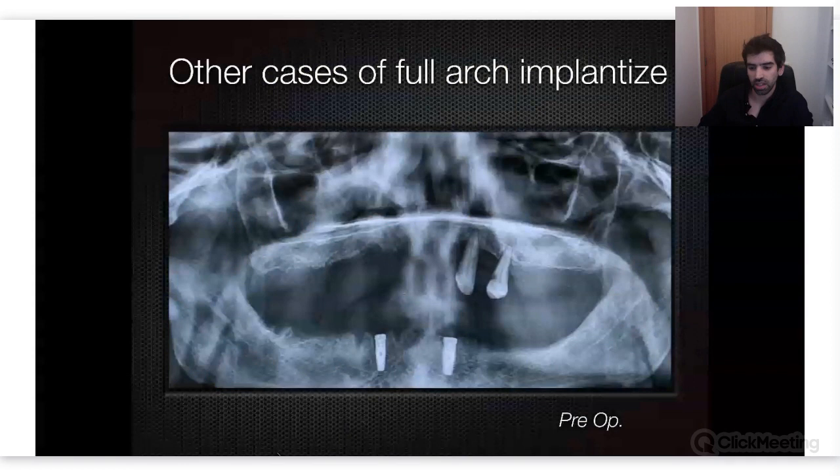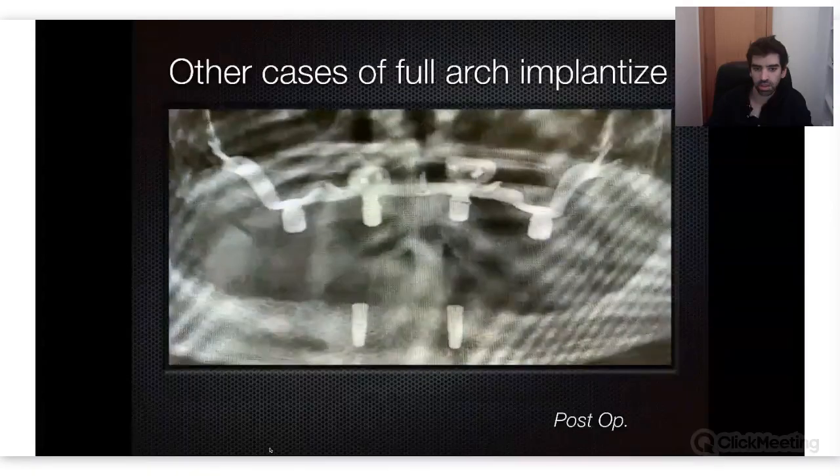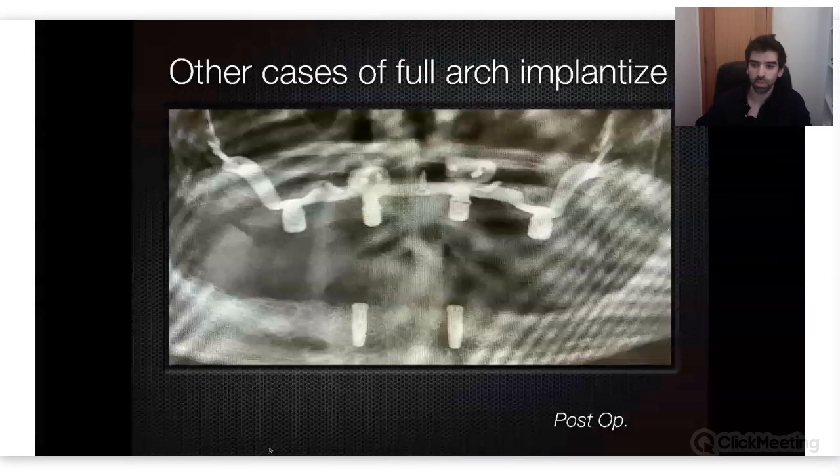Other cases of full arch implantize — this is the pre-op. I wanted to do a lower all-on-four but the patient didn't want it because he felt all his attention should go to the upper parts, having tried to solve this problem many times without a solution. This is the end of the case — and this is not a provisional, this is already definitive prosthetics. He was clearly satisfied with the results and so was I.